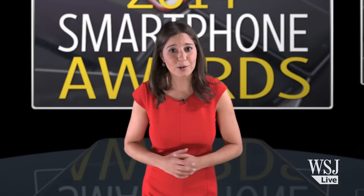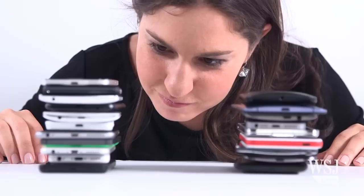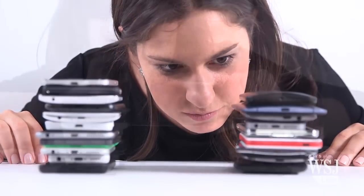That's why, in preparation for this big night, I've been testing most smartphones on store shelves. Really, I've been putting over 20 phones through the paces, testing everything from battery life to camera quality.